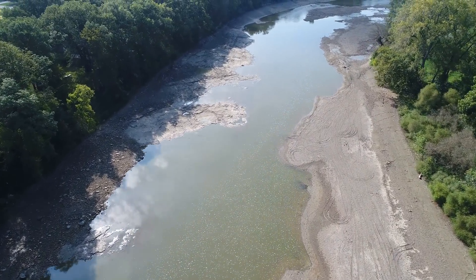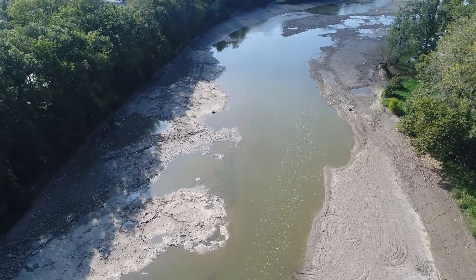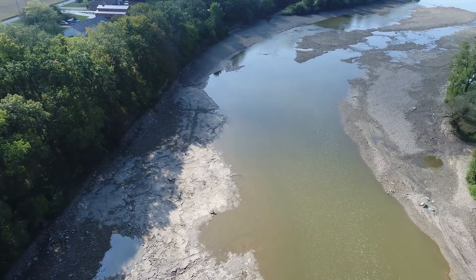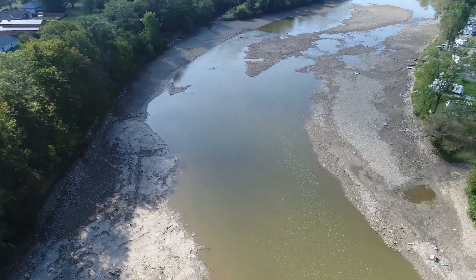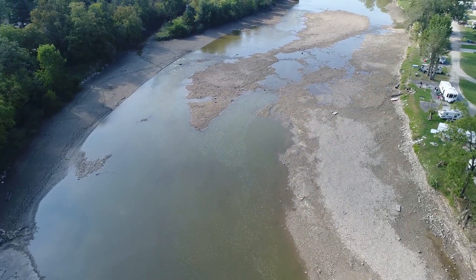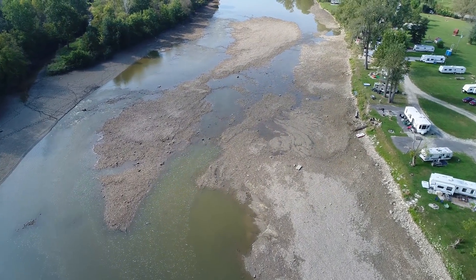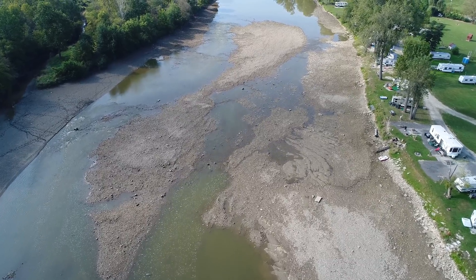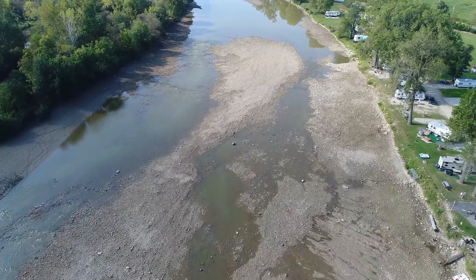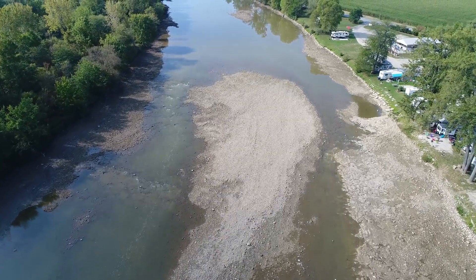Now we'll head upstream heading towards Tyndall Bridge. You can see the water's fairly low. Here are the campgrounds that used to have water all the way across. Now we've got a little bit of rapids and an island, so hopefully this will turn into a pretty spot again.